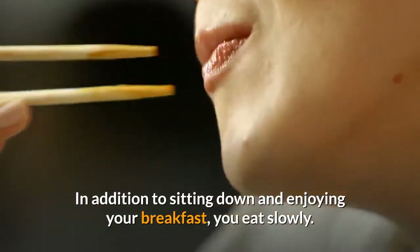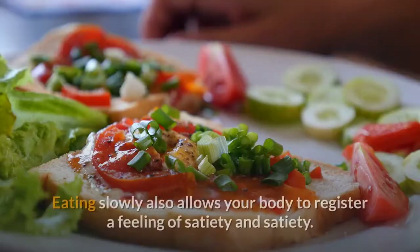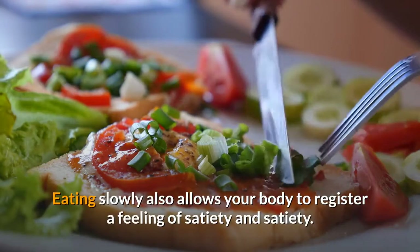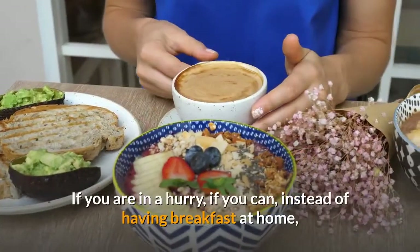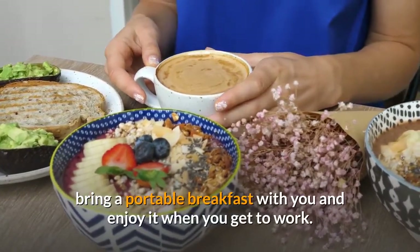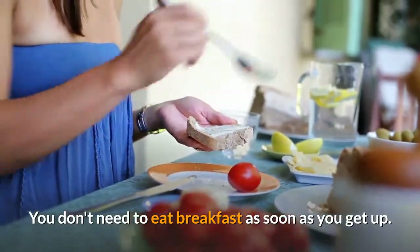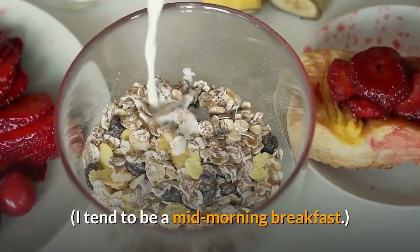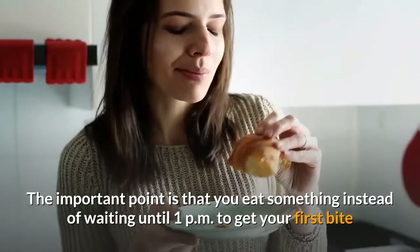Tip 5: Eat slowly. In addition to sitting down and enjoying your breakfast, eat slowly. When you eat slowly, you tend to be more careful about what you eat and you eat less. Eating slowly also allows your body to register a feeling of fullness and satiety. If you are in a hurry, instead of having breakfast at home, bring a portable breakfast with you and enjoy it when you get to work. You don't need to eat breakfast as soon as you get up. I tend to have a mid-morning breakfast. The important point is that you eat something instead of waiting until 1 p.m. to get your first bite.